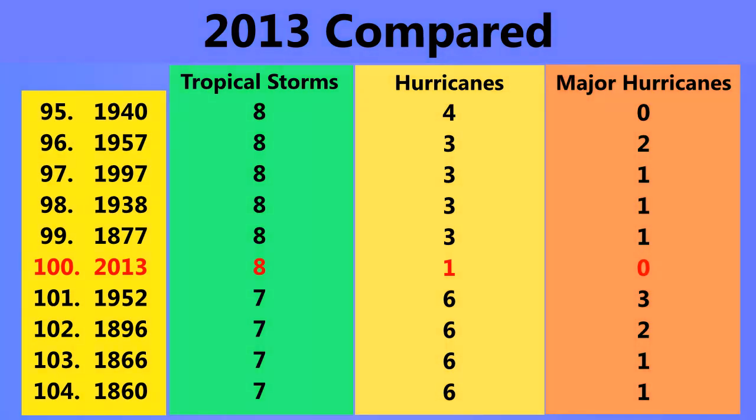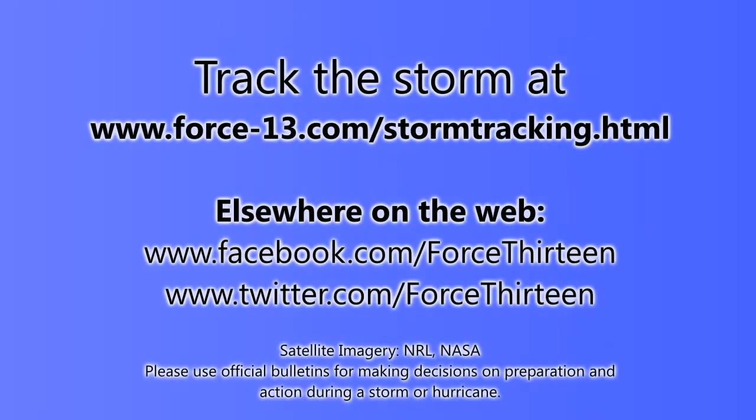Humberto is the eighth tropical storm and the first hurricane of the season — about time too. It occurred only three hours before the record for the latest first hurricane to form, which was set by Gustav in 2002, forming around 12:00 UTC on September 11th. This one formed around 9am UTC this morning.